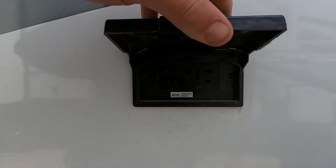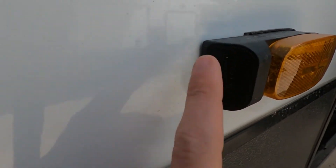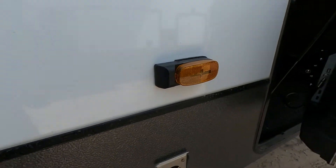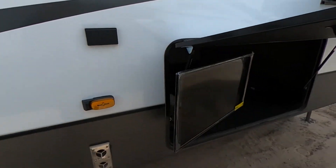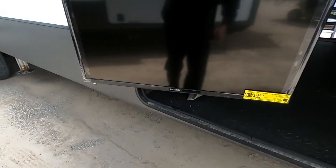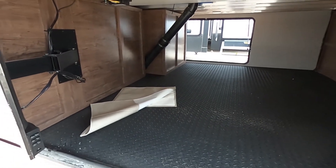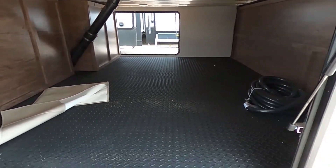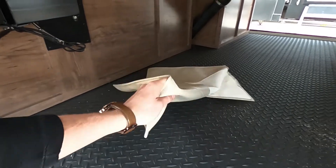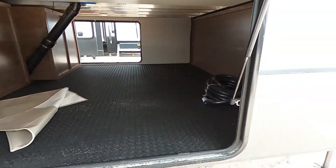We'll have a few GFCI outlets. We are pre-wired for the Furrion observation camera so we can see the blind spots as well as your backup camera. In this pass-through storage, we've got outside entertainment — a nice TV that swivels around. And this pass-through storage is enormous, just absolutely huge. This right here is the cover for the TV.